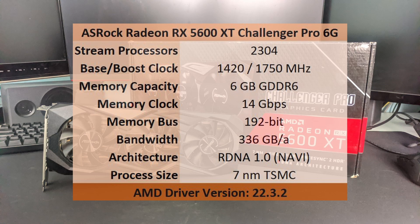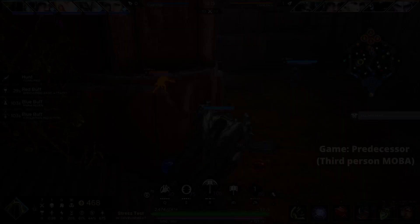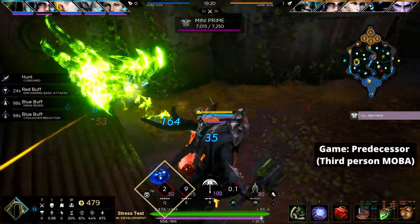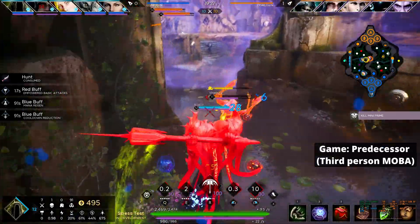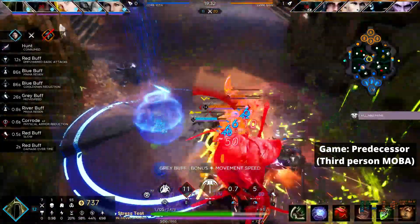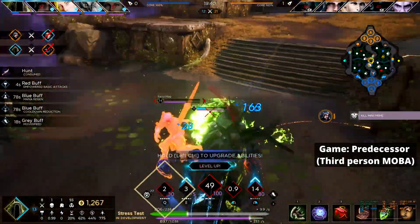Here are the complete specifications of this graphics card and the driver version used for testing. For multiplayer games, I recorded the average FPS over 3 runs. For single-player games, I used the in-game benchmark if available, ran it 3 times and took the average. If no benchmark was available, I played a mission for 60 seconds, repeated it 3 times and took the average FPS. Gameplay footage is accurate since it was recorded with a secondary PC using a capture card. Here are the results — enjoy!